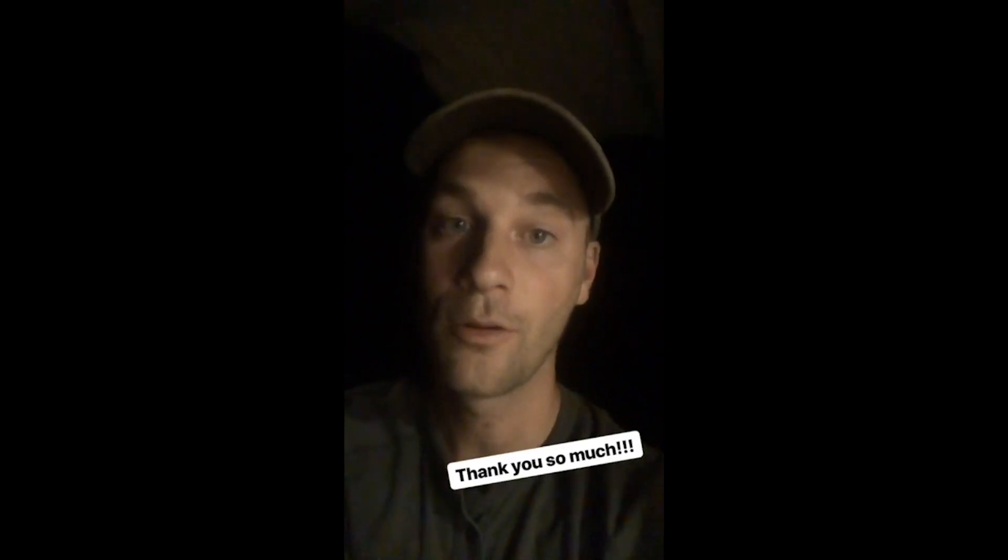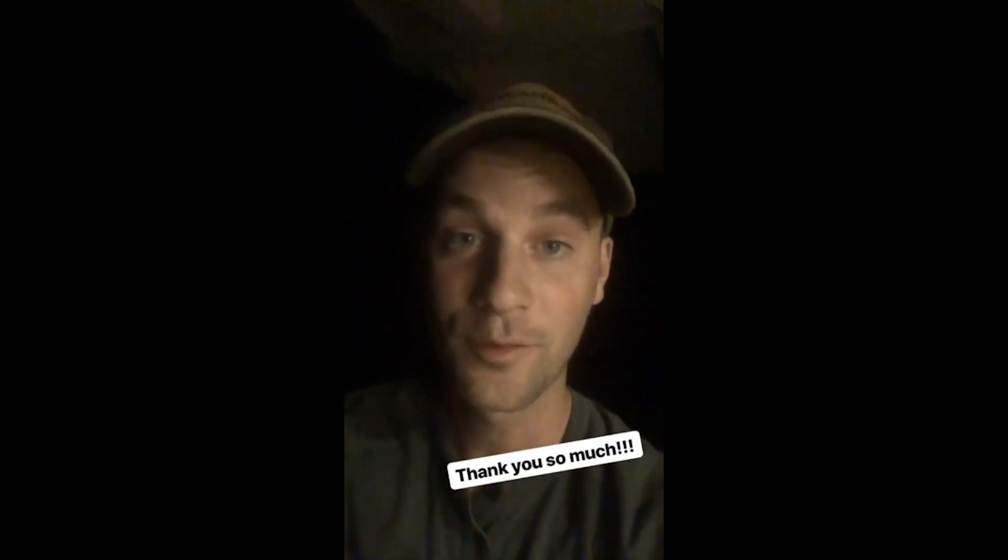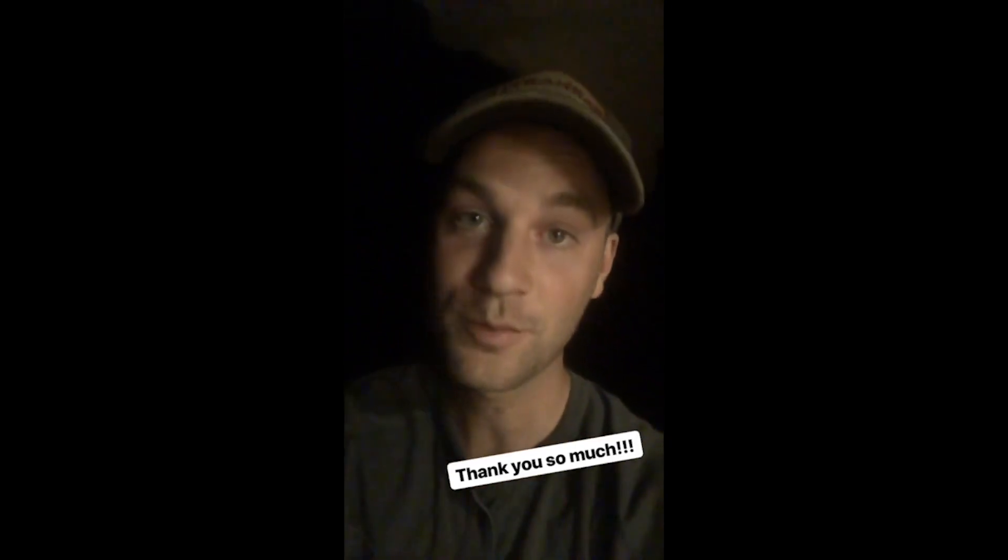Hey guys, just want to share with you — we were hugely blessed today. We got about $450 in contributions on Indiegogo. So thank you to those who contributed. It's a huge blessing and here's to continuing forward.